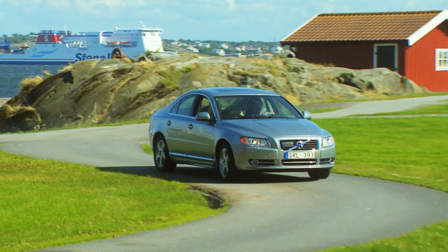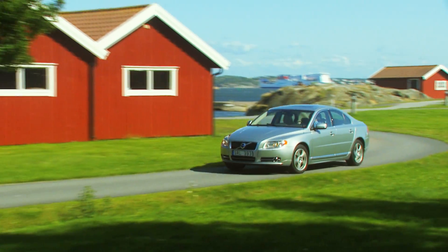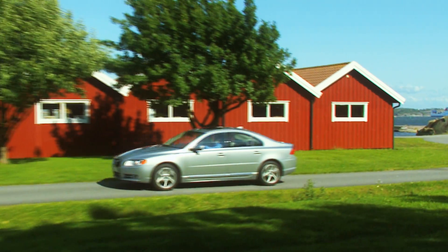Electrified cars play an important role in Volvo's future product portfolio and the company will continue to find and develop innovative and advanced technical solutions for the cars of tomorrow.